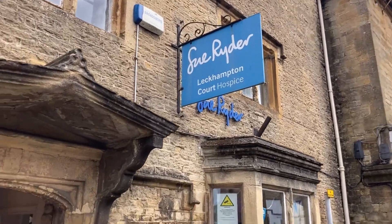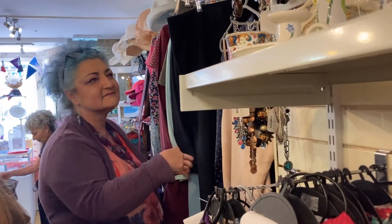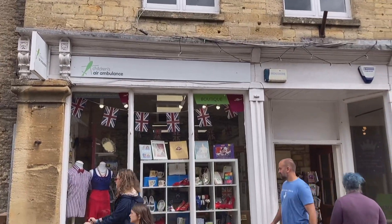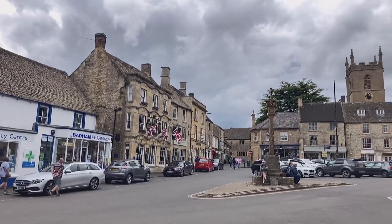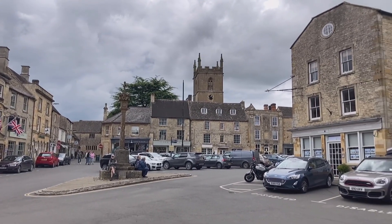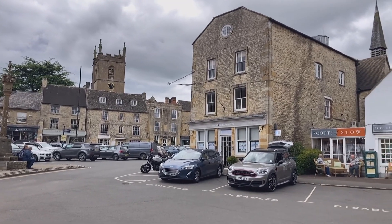Beautiful historic buildings, charming setting - again no large sizes and very high prices. Look at that - you could use it for a film backdrop so easily. Another SANDS shop here too.